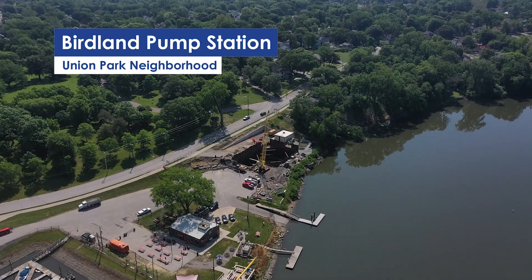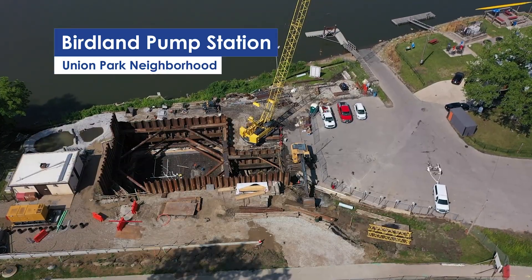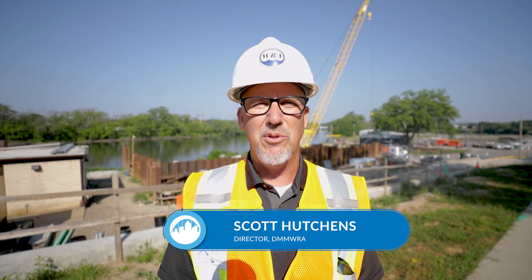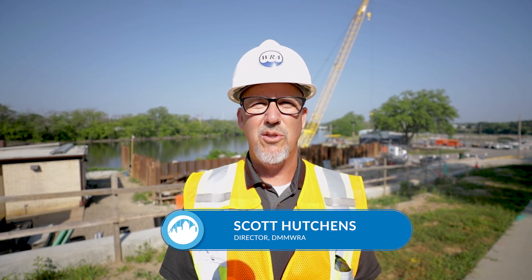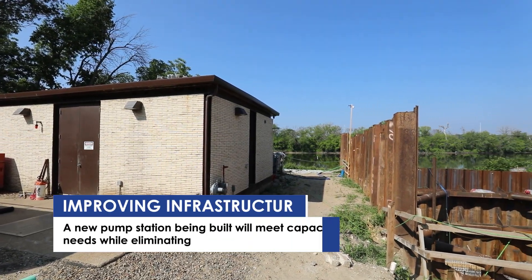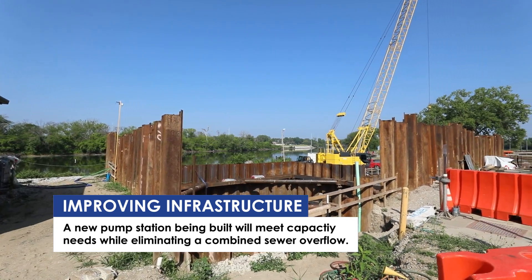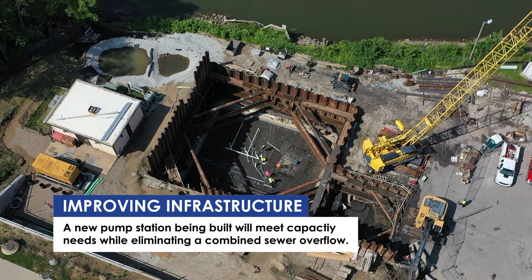I'm Scott Hutchins, the WRA director, and we're at the Birdland pump station. There's a new pump station being built here. There was a need to upgrade the old pump station, built in 1964, to a new pump station that can handle the increasing capacity of the sanitary sewer system so we can remove and eliminate the combined sewer overflow at this location.